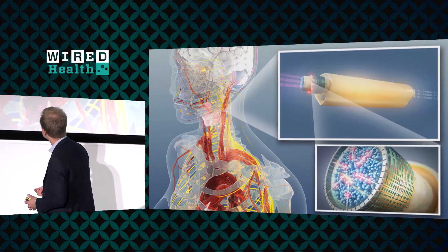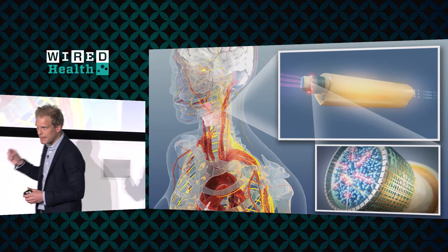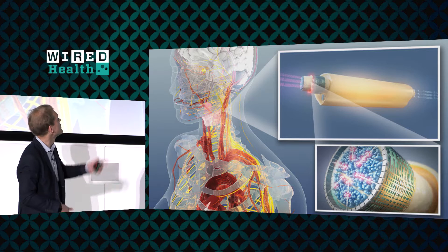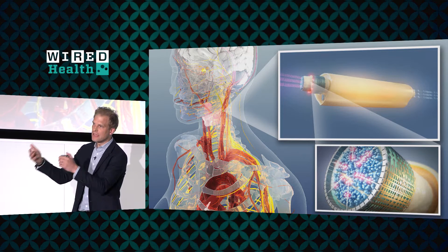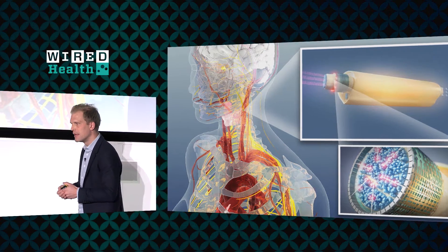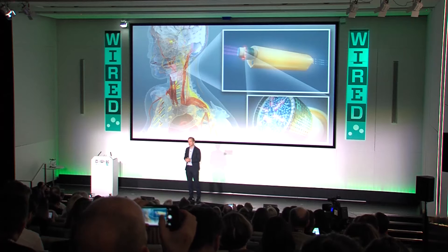Bioelectronic medicines are tiny active implants that will be sitting on or near a nerve that goes into an organ. This is an artist's example of what this could look like — a little electronic device that will sit on a nerve. In this case it goes to the carotid body, which I'll come back to later. The treatment that this device will deliver will be electrical impulses. It will modulate the electrical signals in those nerves — up or down — in some instances changing the patterns, and that will be the treatment effect.